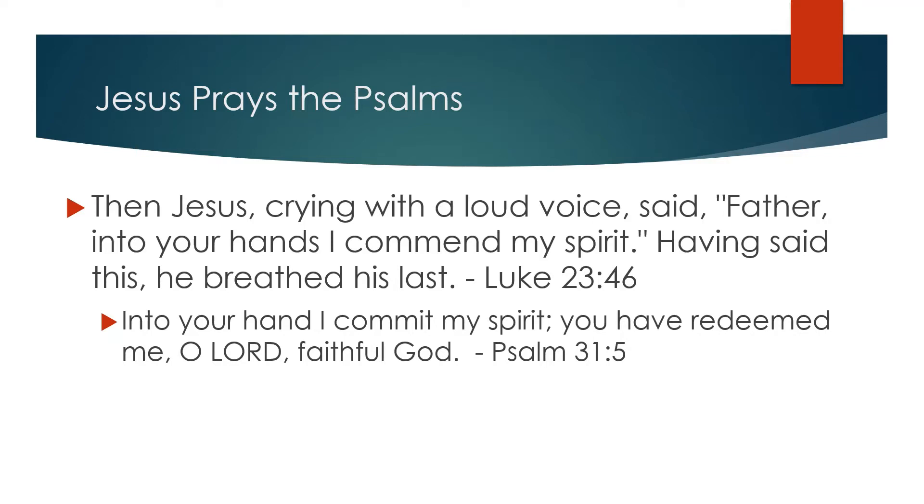This is Luke chapter 23, verse 46. Then Jesus, crying with a loud voice, said, 'Father, into your hands I commend my spirit.' Having said this, he breathed his last. This is a quote of Psalm 31, verse 5, which reads, 'Into your hand I commit my spirit. You have redeemed me, O Lord, faithful God.'